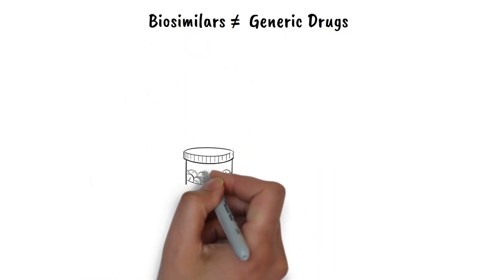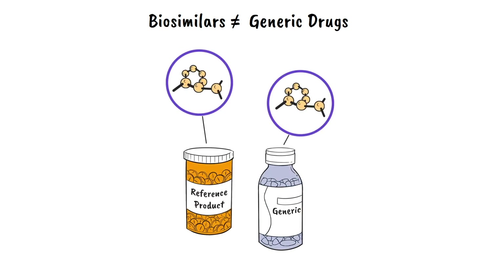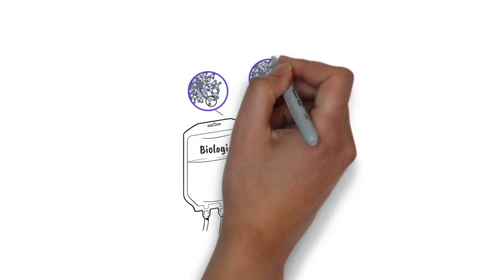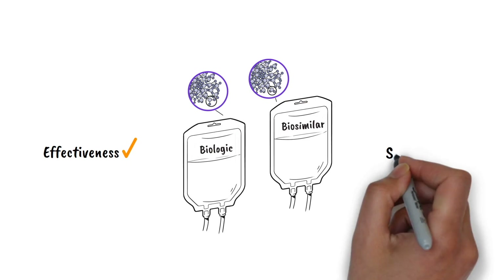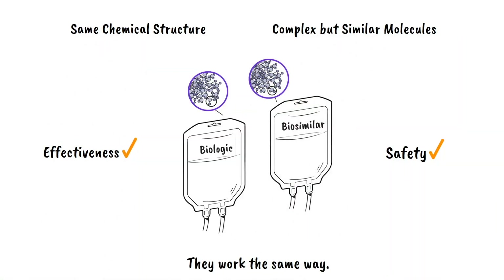A biosimilar is not the same as a generic drug because generic drugs are an identical copy of the reference product. Biosimilars are highly similar in their makeup. Their effectiveness and safety are the same as the biologic reference product and they work the same way.